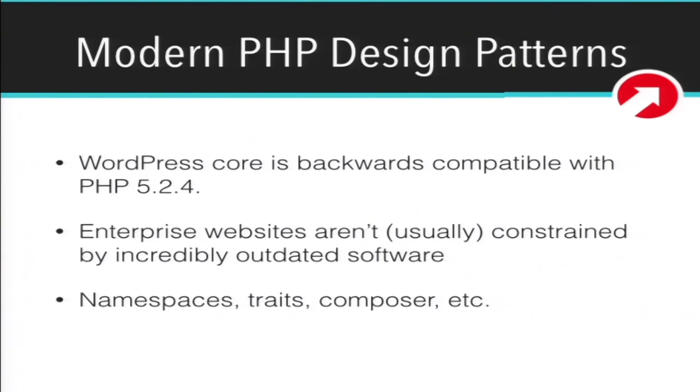Modern PHP design patterns: WordPress gets a lot of flack outside our community for being backwards compatible all the way to PHP 5.2.4. But when you're maintaining your own web server for an enterprise client with a complex setup, you can control whatever versions of languages you want. Want to run PHP 7 or the latest PHP build? Go ahead. Use the cool features available to us — namespaces, traits, Composer, all that cool new stuff. Developers like it and it'll make iterations on your codebase quicker. Just probably don't distribute it to the WordPress.org plugins or themes repository, but use it on your own client websites.